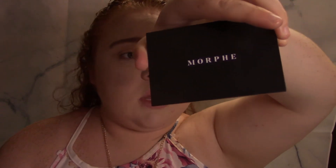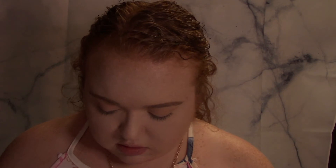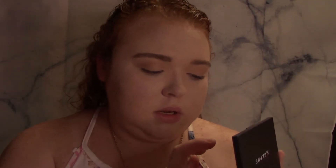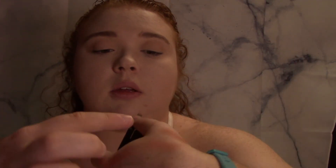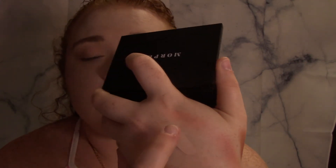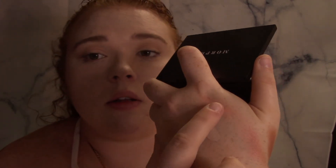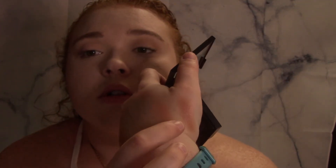And then I also got a Morphe Lush Torrio in Pop of Peach. I actually saw a video of Nikki Tutorials using this right after I placed my order. The shades are: Maker is this shade right there, Creator is this shade here, and Influencer is this shade here.